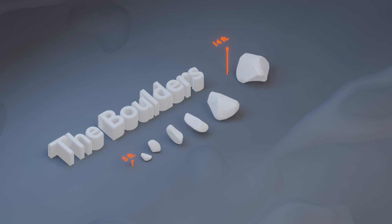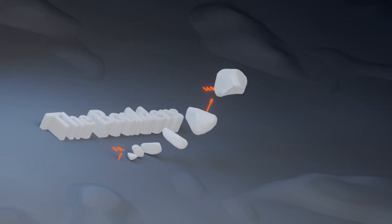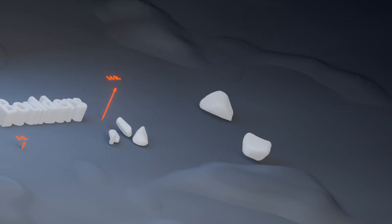Six boulders, ranging in size from 5 to 14 feet, were discovered scattered across Bennu's southern hemisphere near the equator. These boulders are much brighter than the rest of Bennu, with some appearing as much as 10 times brighter than their surroundings.